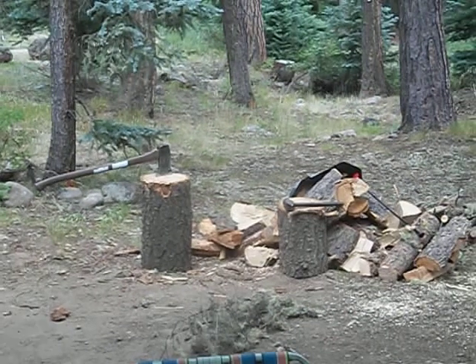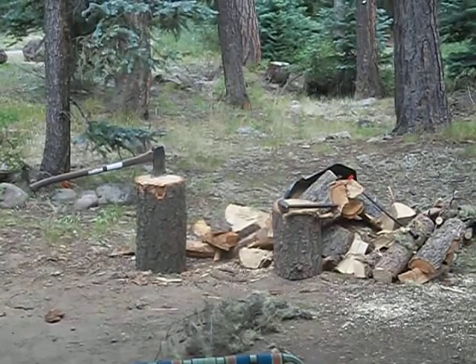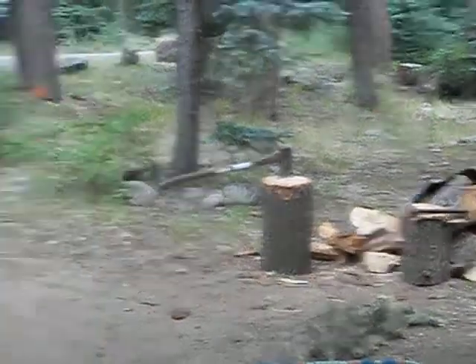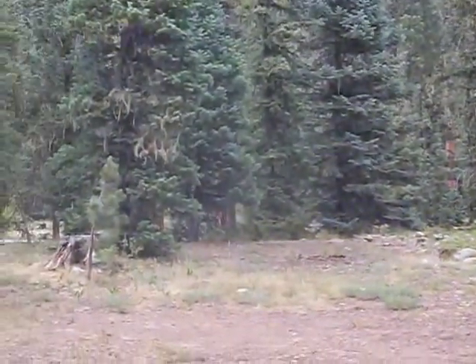Hey guys, it's Rob. Still up here, camped out at Pagosa Springs — well, north of Pagosa Springs. Let me take you out here, I'll show you. We're just right up under Wolf Creek Pass and the famous hairpin curve.